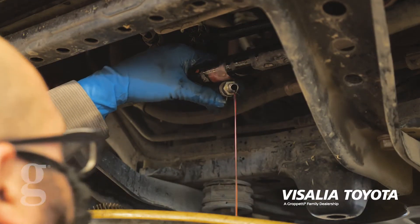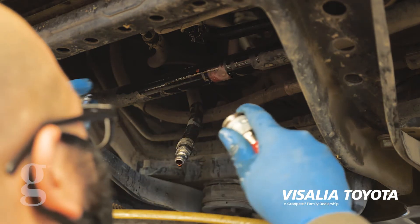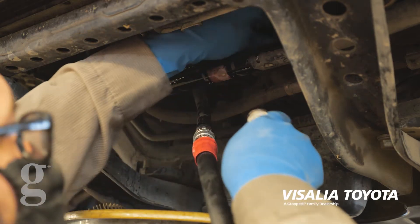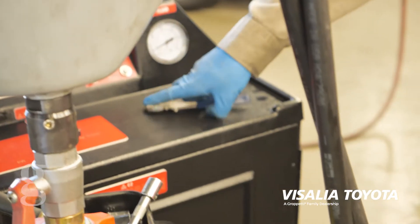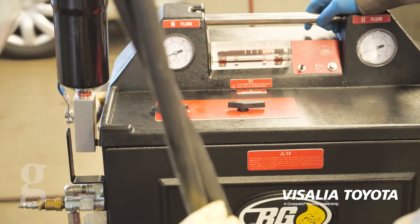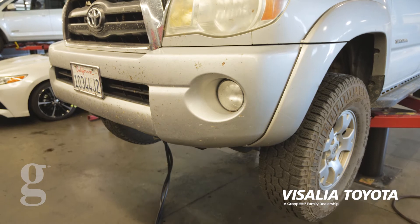What the service entails is changing all the old fluid out with new fluid. It's a machine — basically like a dialysis machine. You hook it up through the transmission cooling lines, start the vehicle, and use the internal pump to pump all the old fluid out and the new fluid in. Inside the machine is a bladder, so it only takes out what it puts in.